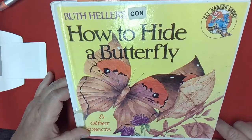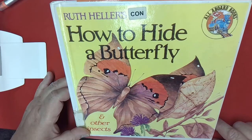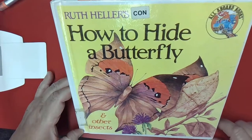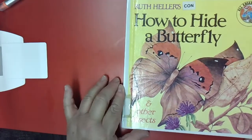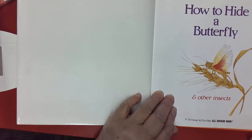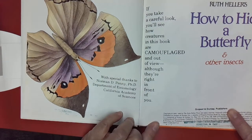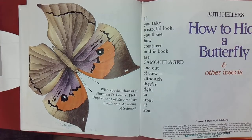This book is called Ruth Heller's 'How to Hide a Butterfly and Other Insects.' The author is Ruth Heller, and this book is published by Grosset and Dunlap Publishers. This book is found in our children's fiction area, but it has some non-fiction or true facts in it as well.